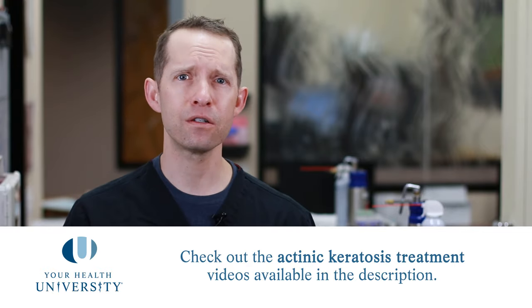Now actinic keratoses, just like non-melanoma skin cancers as well as melanoma skin cancers, are the result of long-term exposure to ultraviolet light, as well as your own individual mix of how you respond to that light. In other words, do you get burned very easily or not so easily? Have you spent a lifetime in the sun or tanning beds, or had very little exposure?